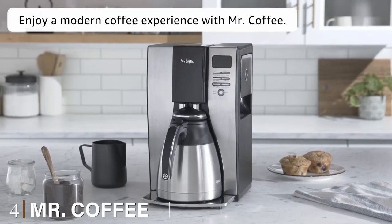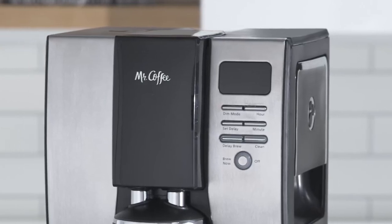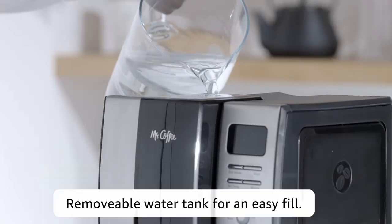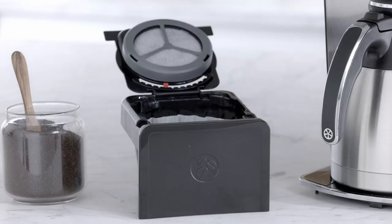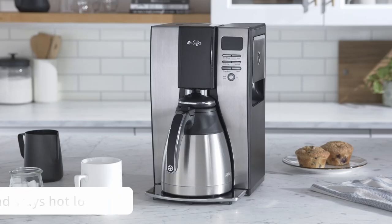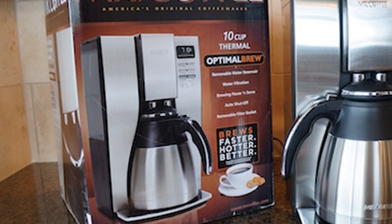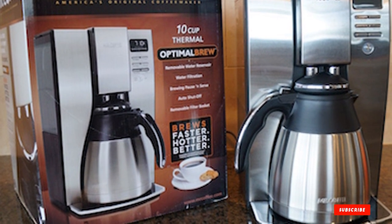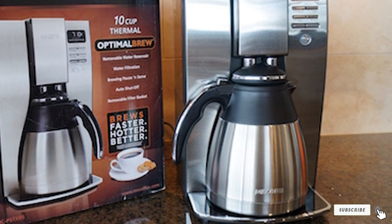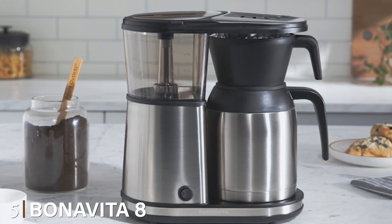At number four we have the Mr. Coffee BVMC-PSDX91 Optimal Brew 10-cup. Mr. Coffee has come a long way since that white plastic machine and squat floral glass carafe. Their Optimal Brew 10-cup has water filtration, programmability, a big thermal carafe, and a nifty freshness timer that lets you know when it's time to dump the old batch and make a fresh pot. Joltin' Joe would be proud.